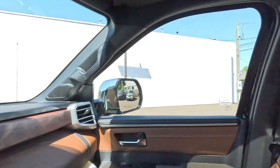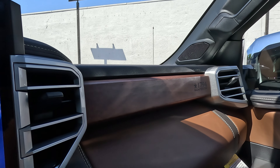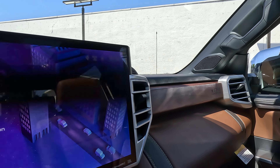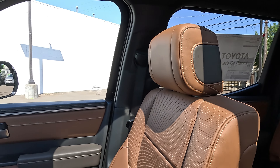That pretty much covers the unique features of this vehicle. You've got the wood grain trim with the 1794 Edition branding that looks like it's been stamped into the wood grain — it is definitely a beautiful truck.